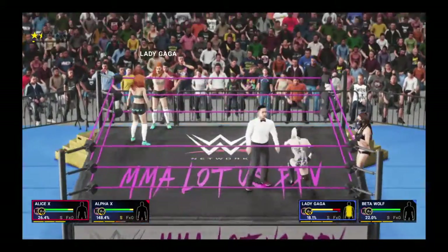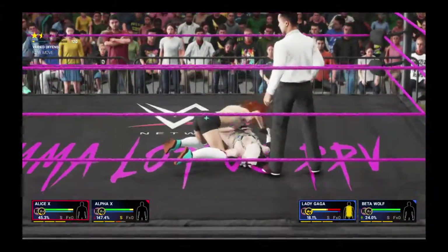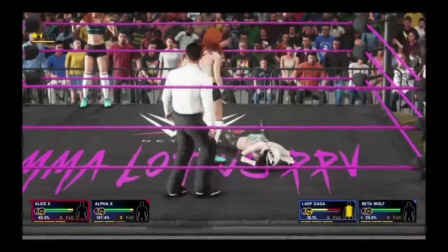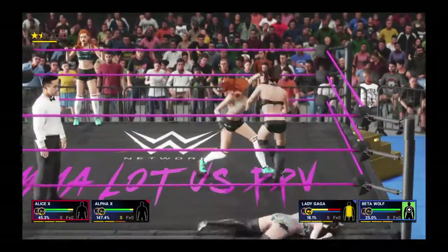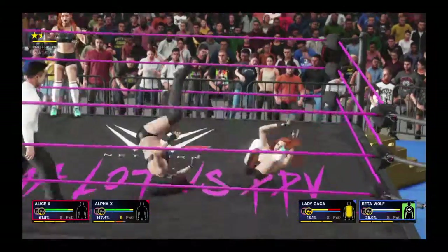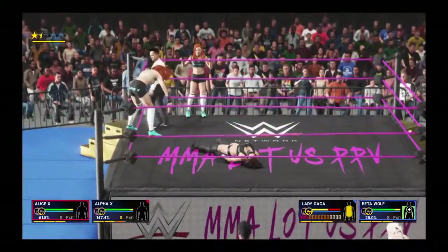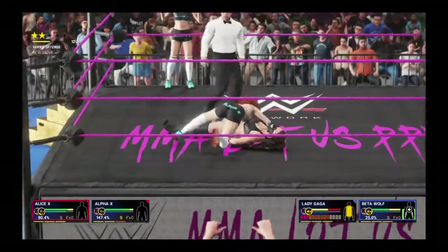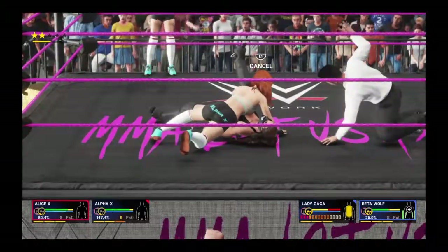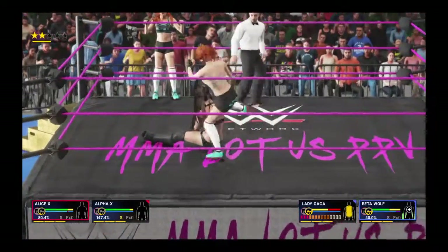Most of the truly great tag teams in sports entertainment created a double-team finishing maneuver — the spike piledriver from Anderson and Blanchard, the Heart Attack from the Hart Foundation. There it is! She's made the tag, and her partner is on absolute fire right now. Oh, what a splash! She goes for the cover — easily kicks out of that one. This is way too early to be going for the win.